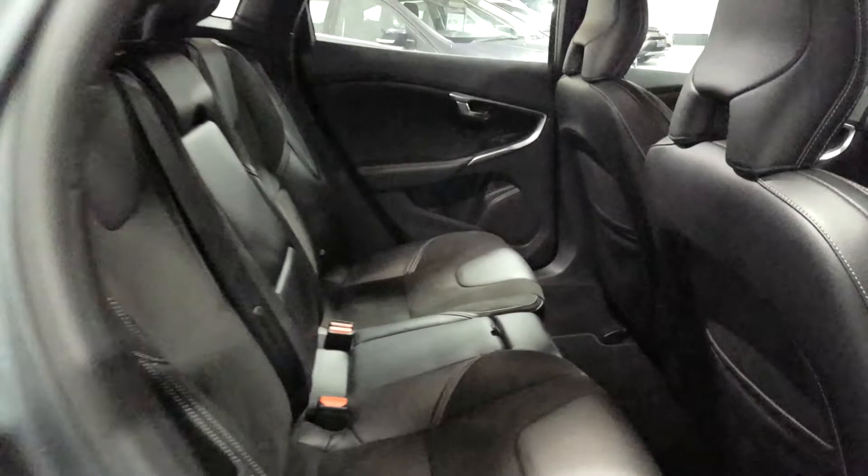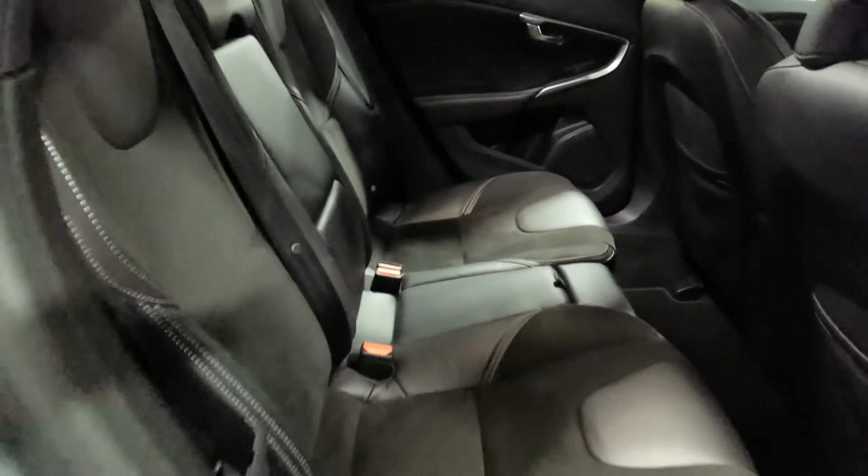Bringing you to the back of the car — loads going on with the back of this car. You have your drop-down armrest in the centre which has cup holders as well. You have ISOFIX on either side and leather trim that runs through the back seats as well. A really nice spec on this car.